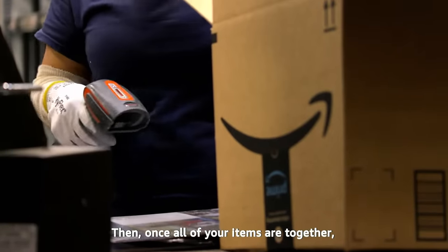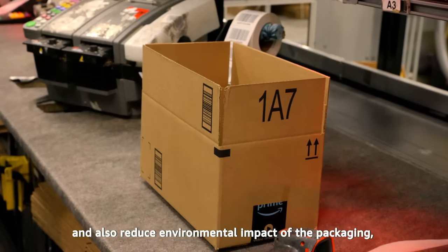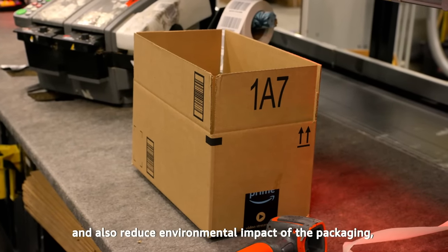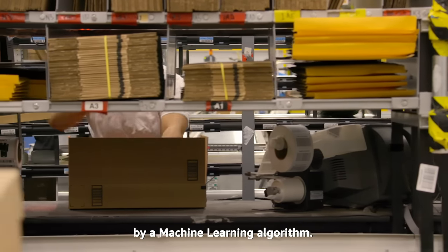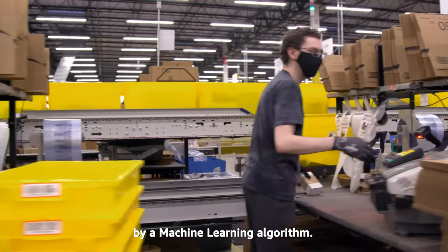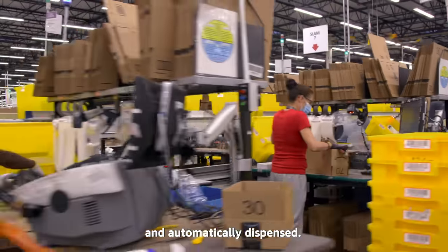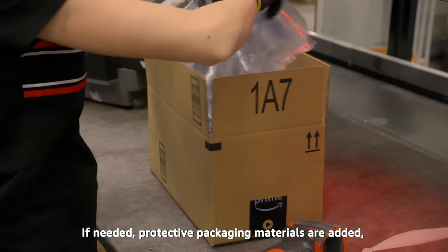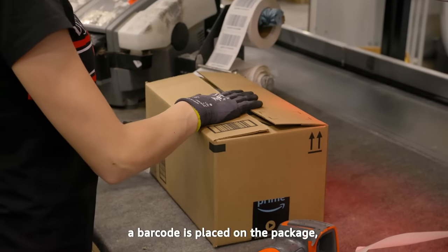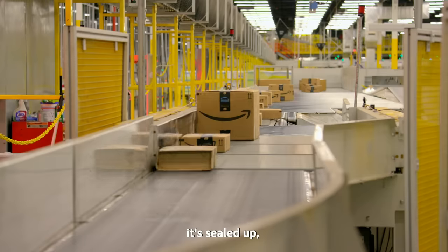Once all of your items are together, it's packing time. To help improve efficiency and reduce the environmental impact of packaging, the size of box or envelope is automatically selected by a machine learning algorithm. Even the correct length of tape is determined by machine learning and automatically dispensed. If needed, protective packaging materials are added. A barcode is placed on the package, it's sealed up, and away we go.